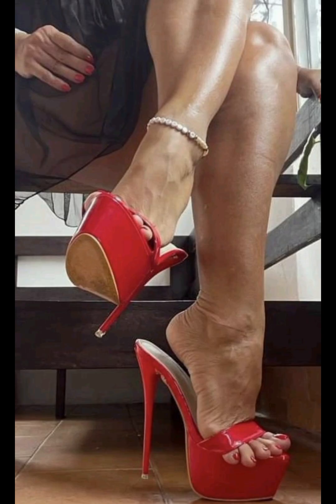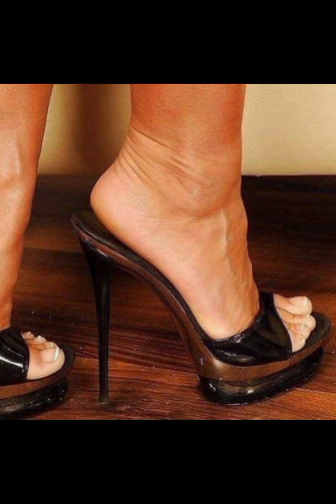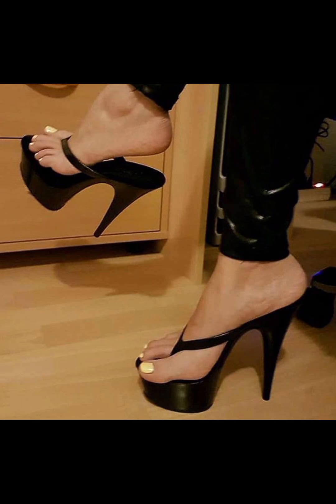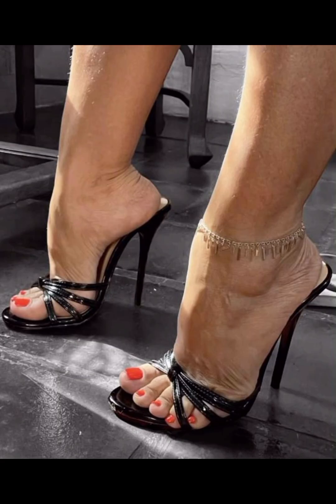After watching my video, if you like this collection, please like and share my video with family members and on all social media accounts. Press the bell icon to get all the notifications of my high heel sandal and fashion videos. I hope you like all the designs — you can get some beautiful and latest ideas from my video, so be sure to watch till the end.